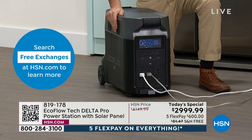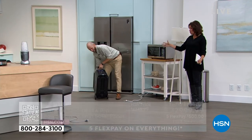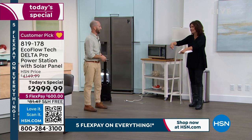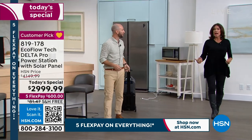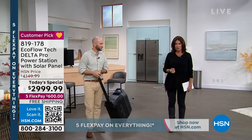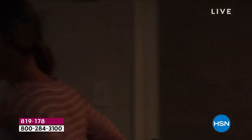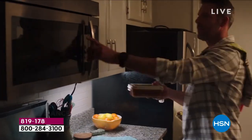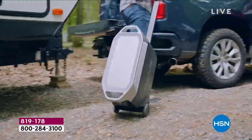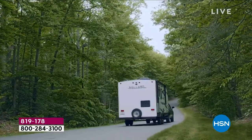I remember my dad's gas generator — it was this big contraption, crazy. I would never have dreamed of attempting to fire up a gas generator and attach it to different things. This is such an incredible invention and innovation. This is an opportunity for you to control your environment — your refrigerator, your microwave, all those things you need, even an electric blanket to keep warm.